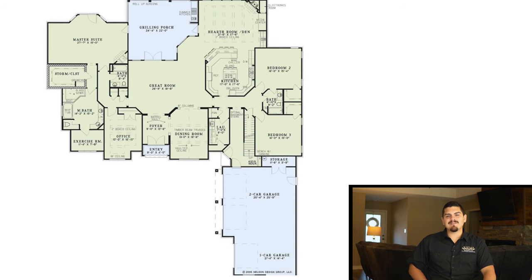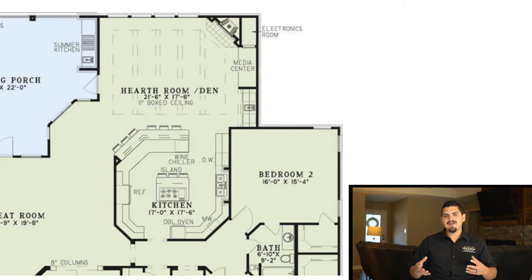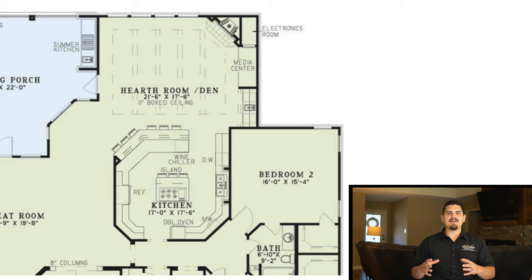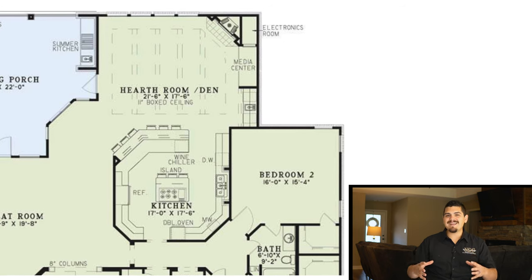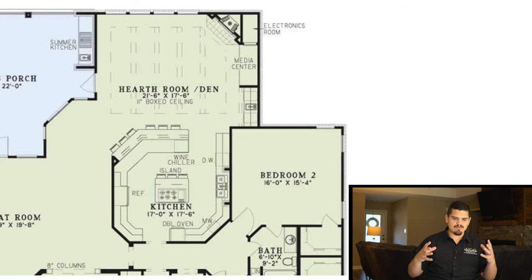My second favorite thing about this home has got to be the hearth room — or you may also know it as the den. This is the second family space, or in my family it was the main family space right outside the kitchen, where you could grab your Thanksgiving meal, head into the hearth room, sit on the couch, lounge, watch some football, and really enjoy amazing family time in front of that fireplace.